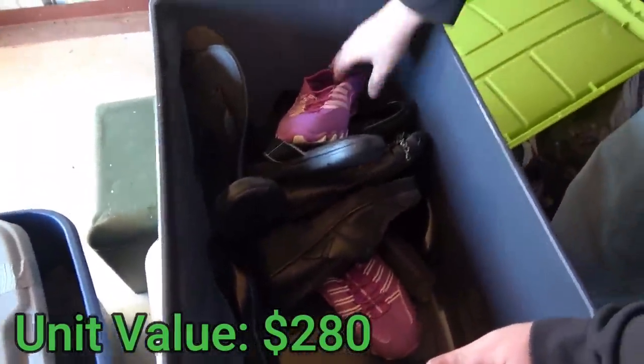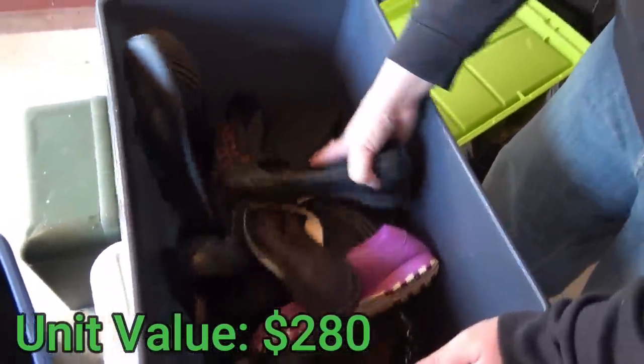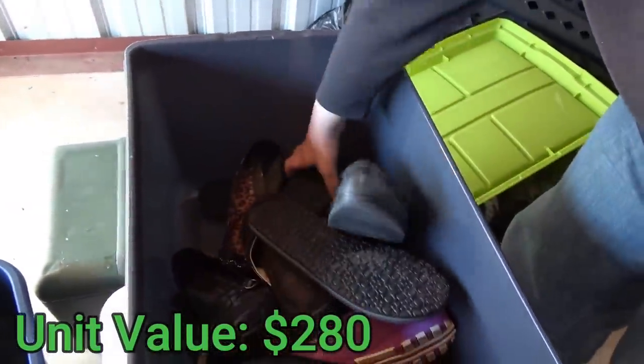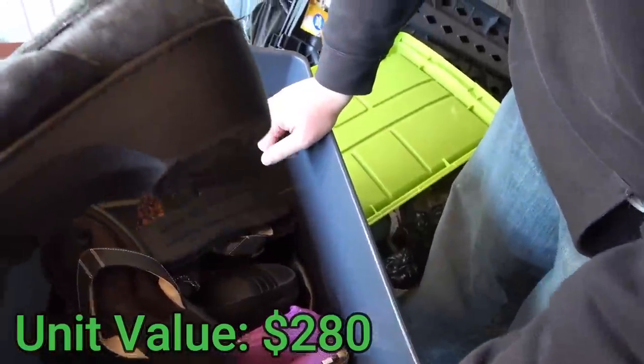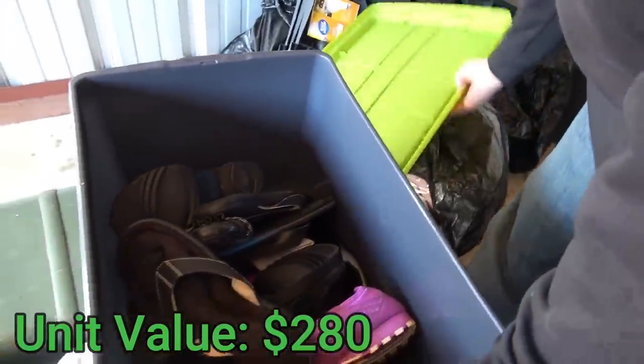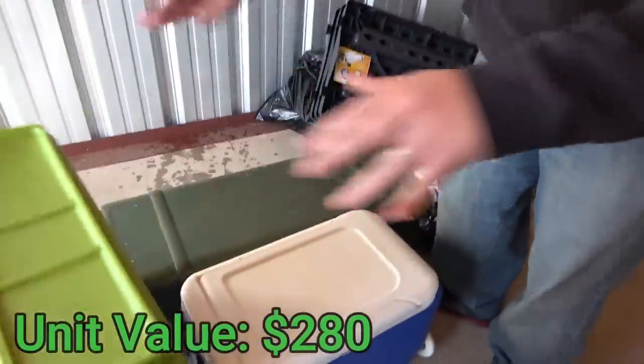Last tote in the back corner has more shoes that look cheap and a pair that's kind of moldy and dirty. That tote is grimy — those go with the rest to the trash.